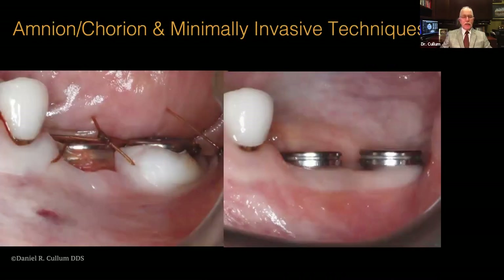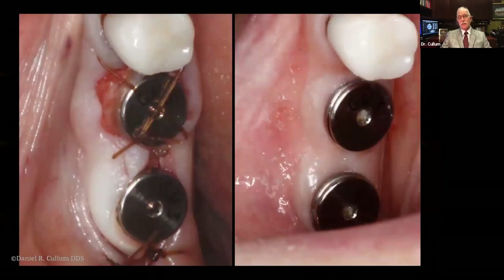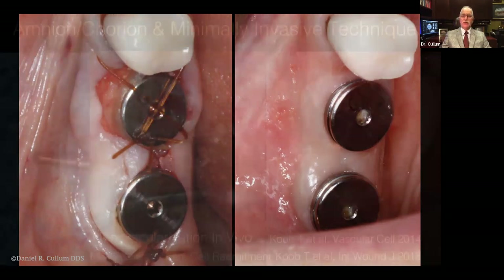Looking at this patient — we'll see this case in more depth later — at immediate implant placement there's a fairly significant defect in the keratinized tissue on the anterior implant. By four months, that margin has healed equal to the posterior implant, which had an apical position flap with excess keratinized tissue. From the occlusal view, no attempt was made to close the wound primarily, allowing the Amnion-Chorion to seal to the healing abutment and allow epithelial migration over it, with particulate bone grafts underneath.